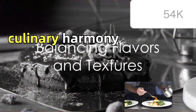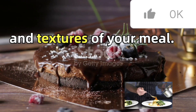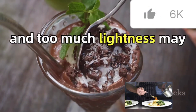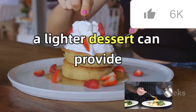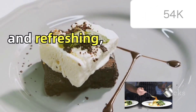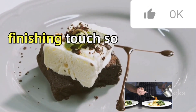The secret recipe to this culinary harmony lies in balancing the flavors and textures of your meal. Too much richness can overwhelm your palate, and too much lightness may leave you craving more. If your dinner is already heavy and rich, a lighter dessert can provide a pleasant contrast. If your dinner is light and refreshing, a more indulgent dessert can add that satisfying finishing touch.